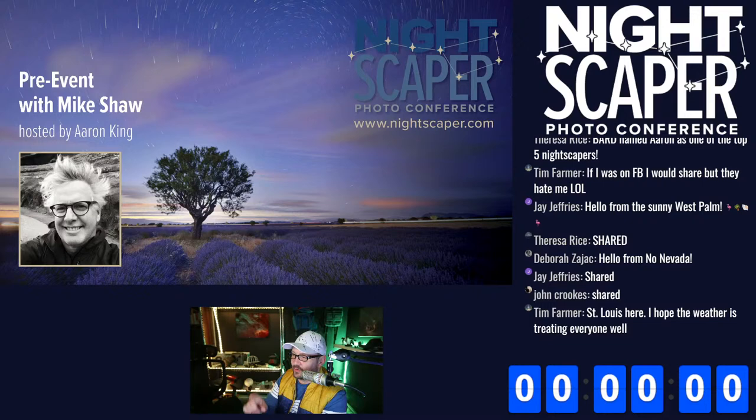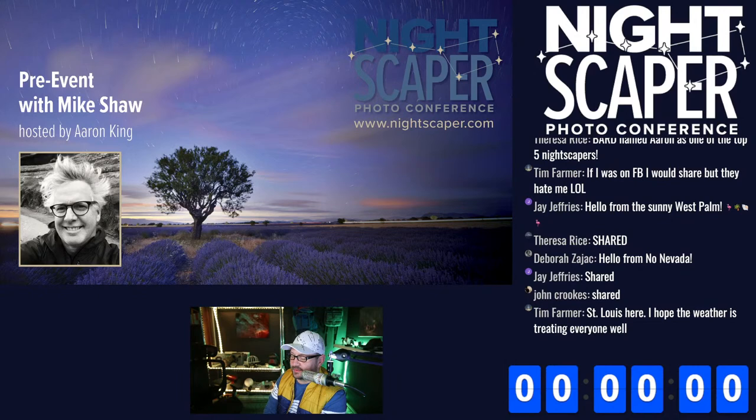J. Jeffrey shared, John Crook shared — hello from North Nevada — Deborah, Teresa Rice shared, awesome. Teresa, you and I are going on a workshop — she's coming to the Crater Lake, Oregon Coast workshop in June. Tim Farmer from St. Louis here. Yeah, it's snowing again — April is no different than any other month, we're getting snow every other week.